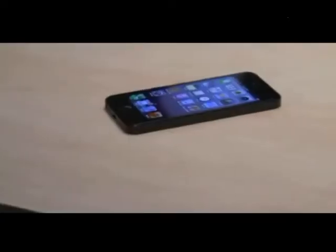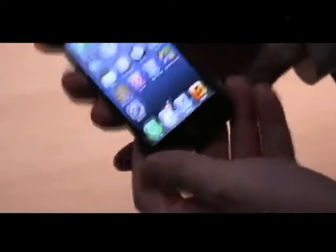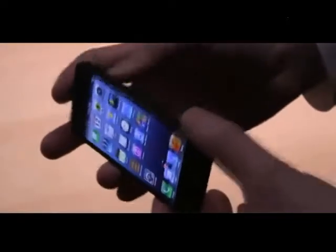Hey, this is Josh from The Verge and we are looking at the new iPhone 5. As you can see it looks somewhat familiar to the iPhone 4S and the iPhone 4, but when you pick it up in your hands there is an immediate noticeable difference.